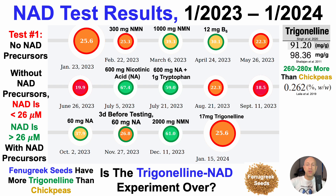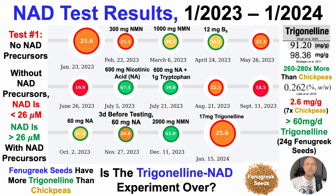In a third study, trigonelline levels in fenugreek seeds were only 0.262%, which is 2.6 milligrams per gram — nonetheless, still seven times higher than in chickpeas. To test whether adding more trigonelline into the diet can raise NAD, the goal is to get 60 milligrams of trigonelline per day. Why that amount? Because 60 milligrams of nicotinic acid — and remember, trigonelline is converted directly into nicotinic acid — increased my blood intracellular NAD levels to 37.9 micromolar.